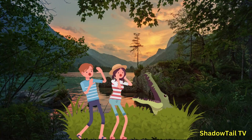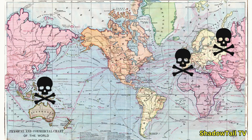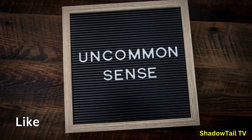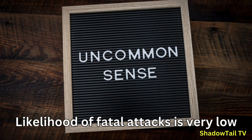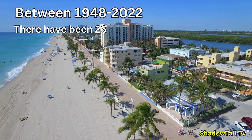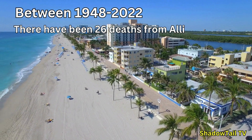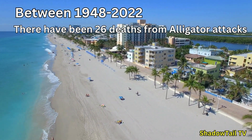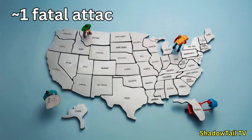Crocodile attacks on humans are significantly more frequent and often more severe than alligator attacks. Globally, crocodiles are responsible for approximately 1,000 human fatalities each year. In contrast, alligator attacks are relatively rare — in Florida, which has a significant alligator population, there have been 26 fatalities from unprovoked alligator attacks between 1948 and 2022. This stark difference is attributed to the more aggressive nature of crocodiles and their proximity to human populations in various parts of the world.